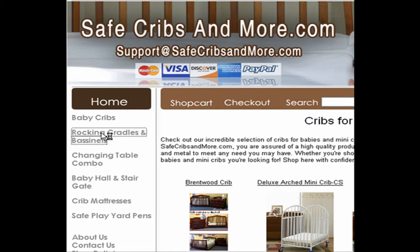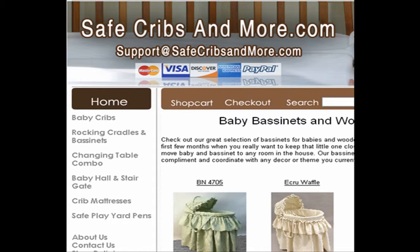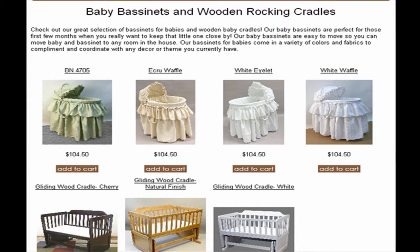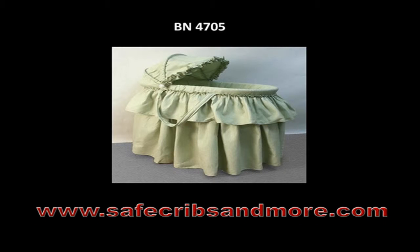Just click on the link titled Rocking Cradles and Bassinets. You can then get access to various types of baby bassinets and wooden rocking cradles, such as BN4705.